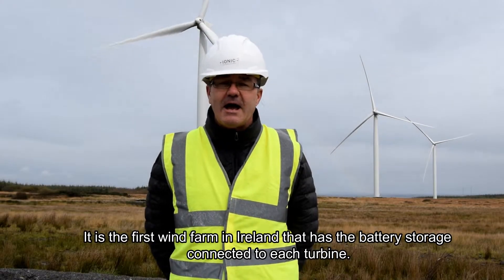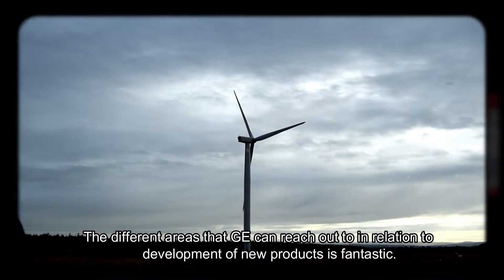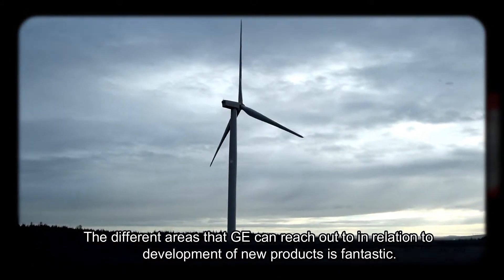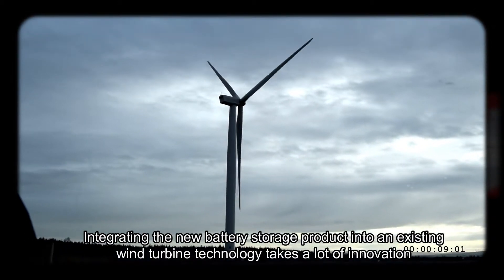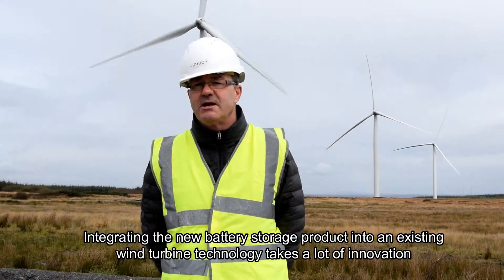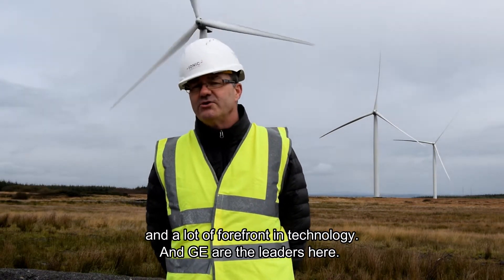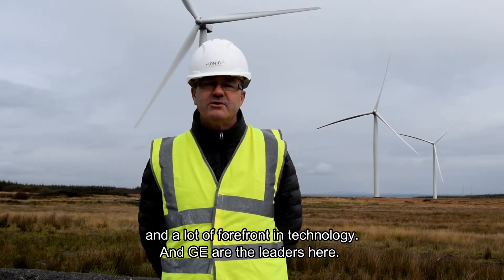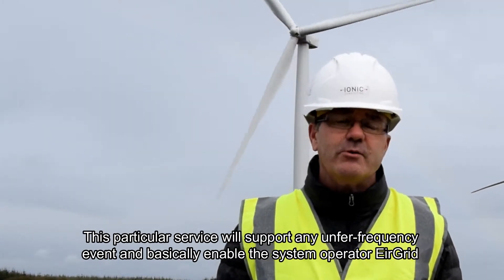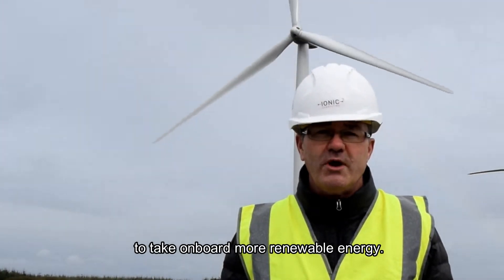It is the first wind farm in Ireland that has battery storage connected directly to each wind turbine. The different areas that GE can reach out to in relation to development of new products is fantastic. Integrating a battery storage product into existing wind turbine technology takes a lot of innovation, and GE are the leaders here. This service will support any under-frequency event and essentially enable the system operator EirGrid to take on board more renewable energy.